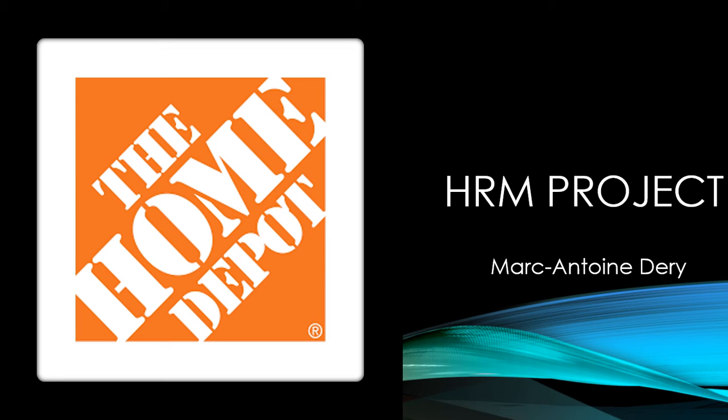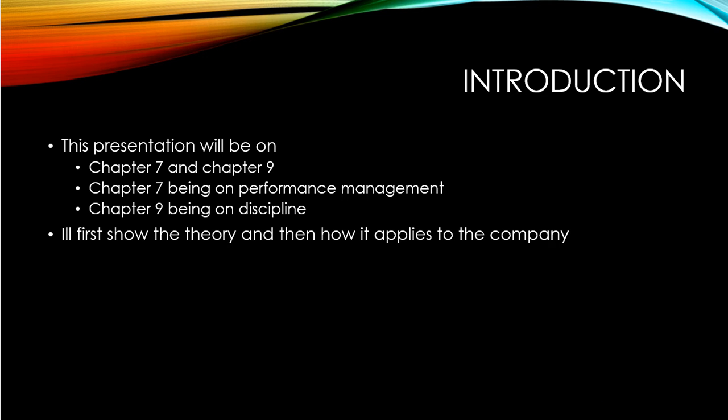Hi, this is the second video on chapter 7 to 11, and I'll do my project on Home Depot. To introduce you to how I'm going to do my project, I'm basically going to choose chapter 7 and 9 — chapter 7 being on performance review and chapter 9 being on discipline. I'll first show the theory, what we learn in class and what is in the book, and then I will show how it applies to the business on a daily basis.